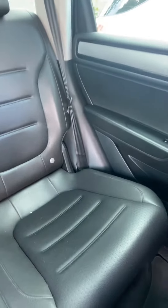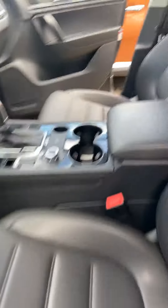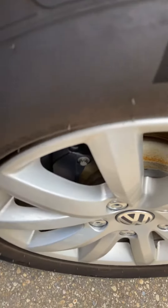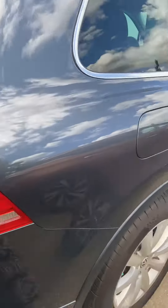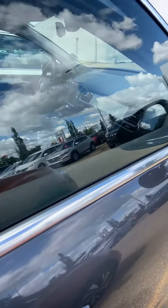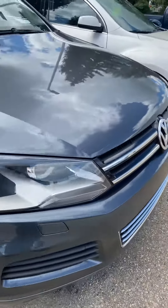The interior is super clean. Here's the back as well — no rips, no nothing in the leather, none of that stuff. Look at the back here. It's a super clean ride. I'll send you the Carfax and everything as well, and then we can see from there. If you have any other questions let me know.